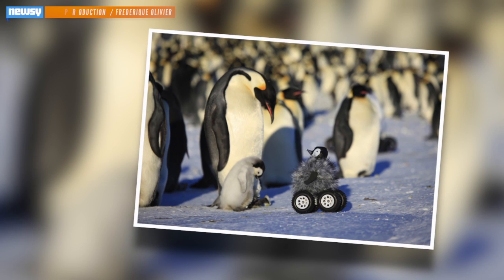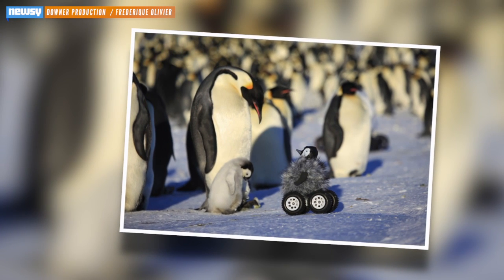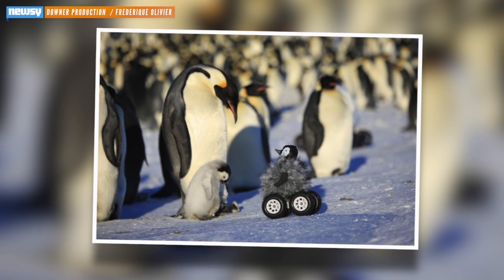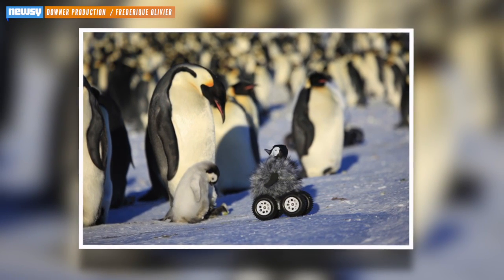It appears a group of scientists are subscribing to the if-you-can't-beat-em, join-em strategy when it comes to studying penguins. Scientists in France have created a robot penguin equipped with wheels, a camera, and a fake look-alike to help them get up close and personal with the feathery creatures.